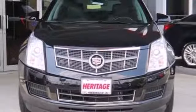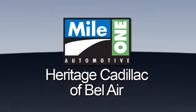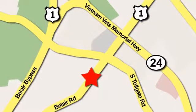You need to see it to believe it. Take it for a test drive today. Mile One Heritage Cadillac of Bel Air is conveniently located at 716 Bel Air Road in Bel Air.